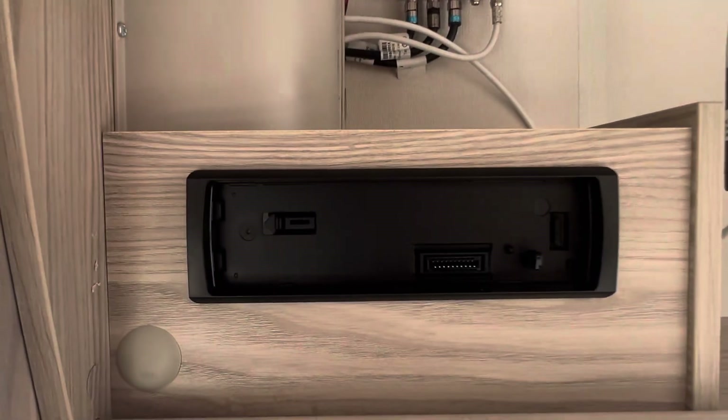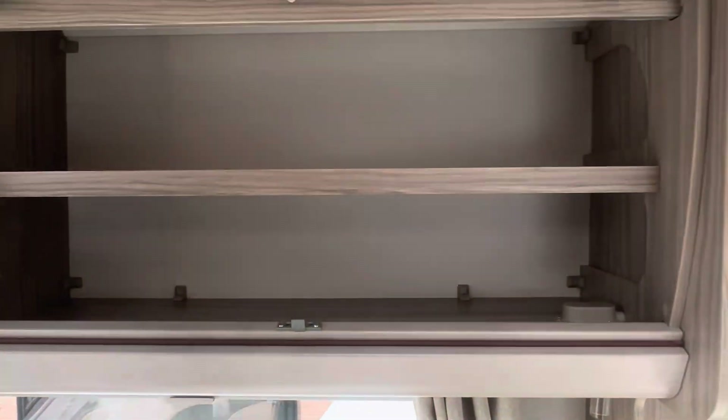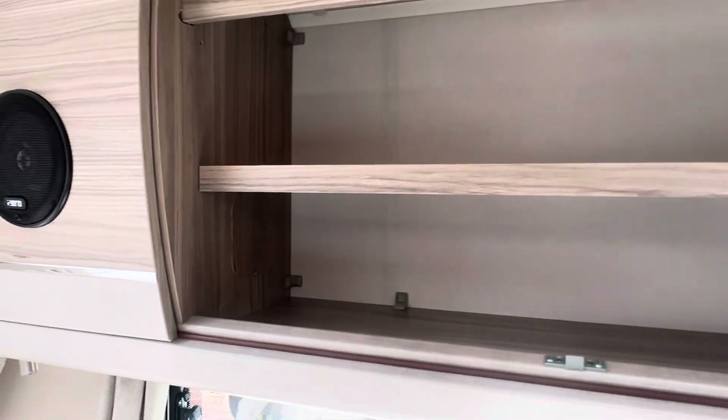Bluetooth and radio installed, TV aerial, and two overhead storage lockers with a tremendous amount of space.